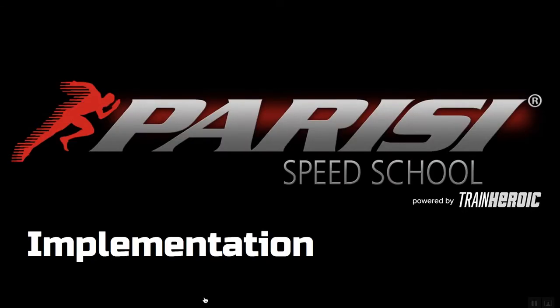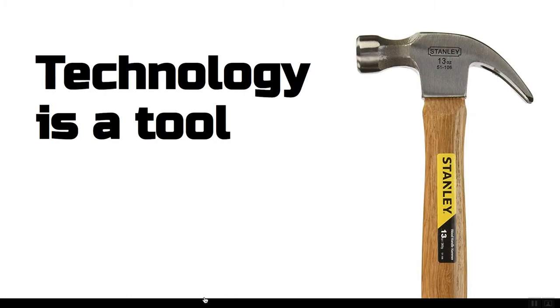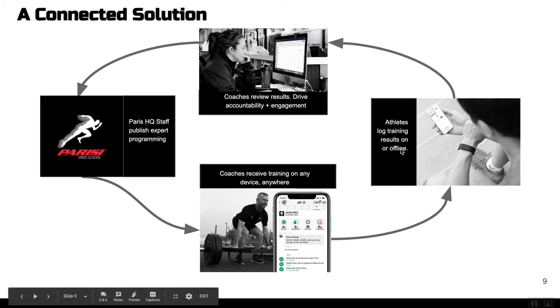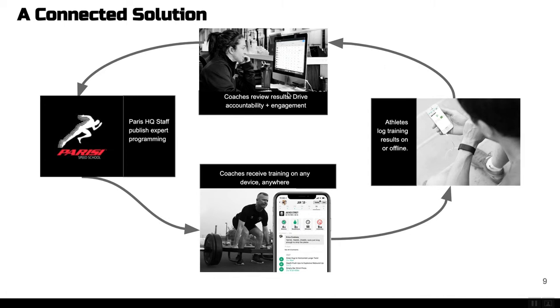As we get into today, I want to set some expectations on implementation. This session will be quick and actionable so you feel confident logging into your account and getting started. We're going to break down implementation into a couple of phases. Ultimately, technology is just a tool. We want to be a connected solution for you: Parisi at the HQ level will publish expert programming, that gets delivered to each of your coaches, you're then able to deliver that to your athletes, and athletes will log their training results online or offline.